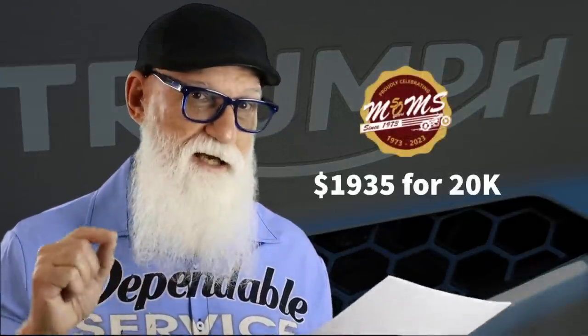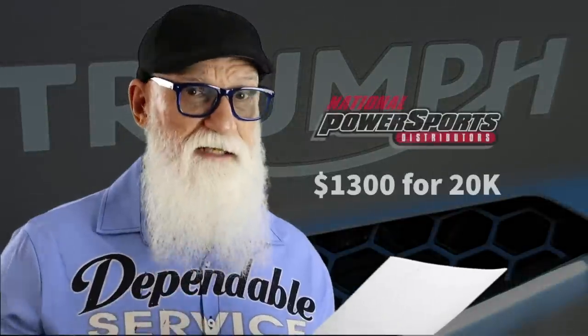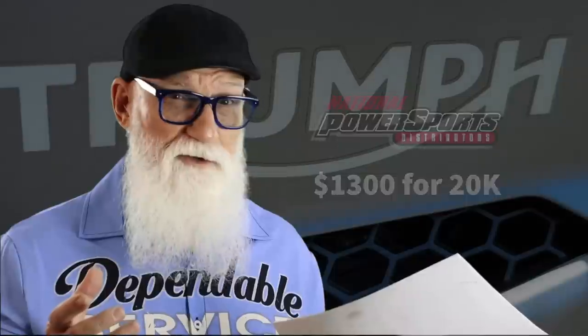I went in and asked Mom's for a quote on the 20,000-mile service, which will probably come up in less than a year at the rate I'm going. That service is when you check and set the valves if necessary. Mom's is quoting that as a 10-hour service at $1,935. I asked National Power Sports about it and they gave me a quote of $1,300. I honestly don't know what the discrepancy is — whether Mom's is doing more or it's just labor rate differences between Massachusetts and New Hampshire. I have about a year to figure out where I'll be taking it.